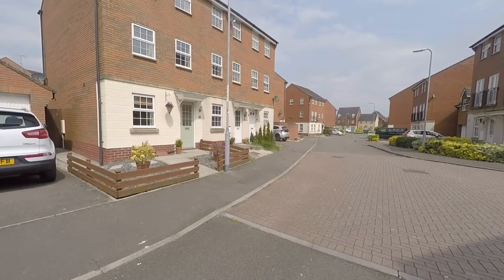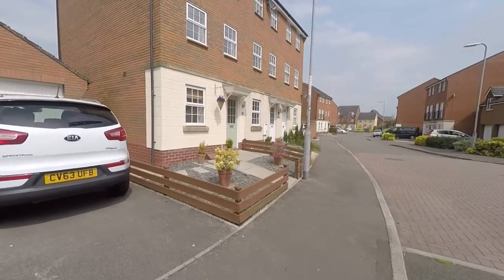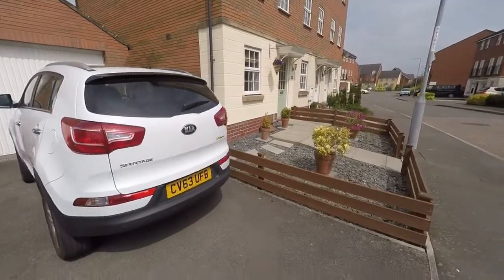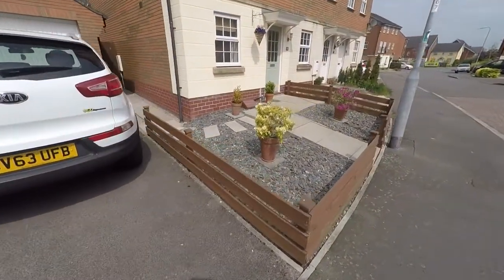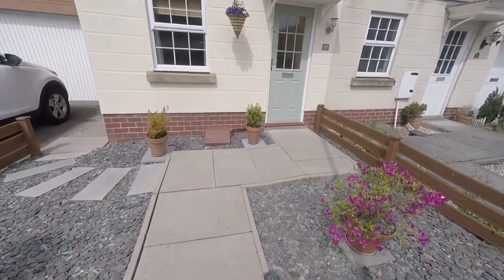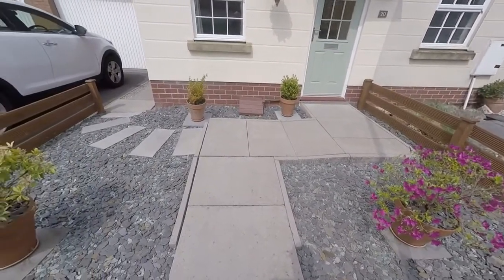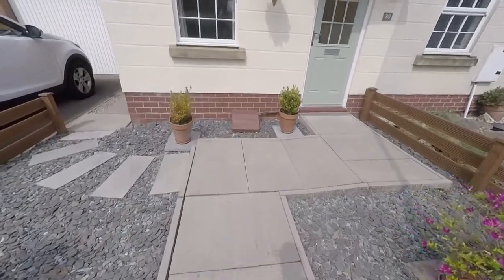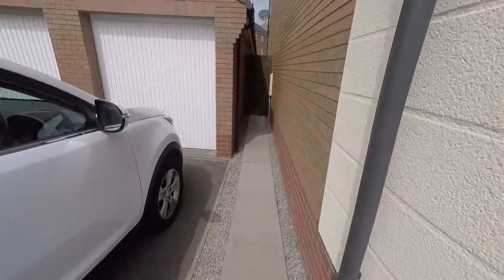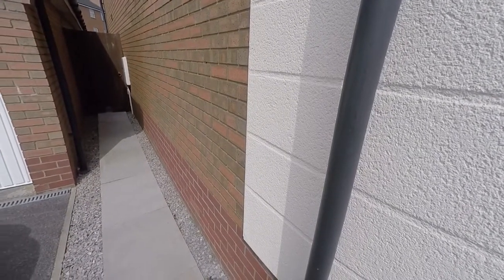We start the tour here just inside the front of the property. Off to the left the property benefits from a driveway and garage. The front garden area consists of patio and decorative stone, so a nice low maintenance front garden. The path continues around the side of the property, providing gated rear access to the rear.